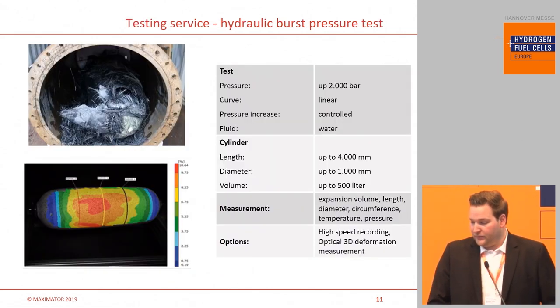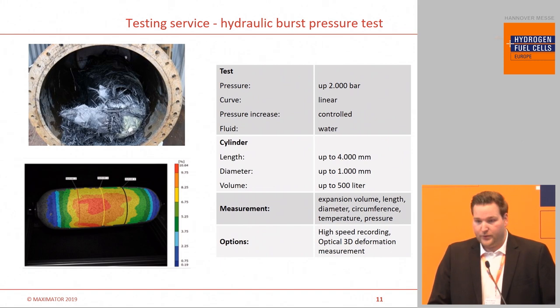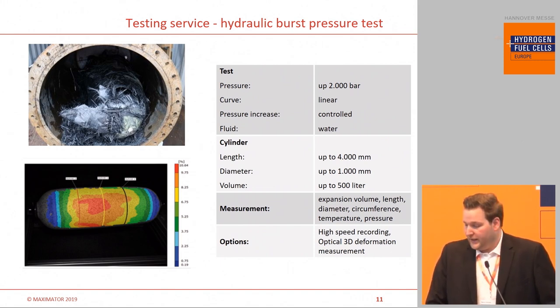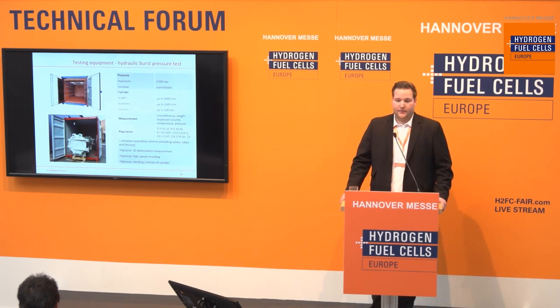For example, the customer has to perform hydraulic burst tests. We do that as a service in Nordhausen — you can see technical specs on the right and pictures of an already burst vessel on the left. These vessels do not break into just one part as a steel tube would. Due to the composite characteristics, they rupture with a lot of energy because there is a lot of elastic deformation. Even in a water test, a lot of energy is stored. We also provide test stands for this kind of application.